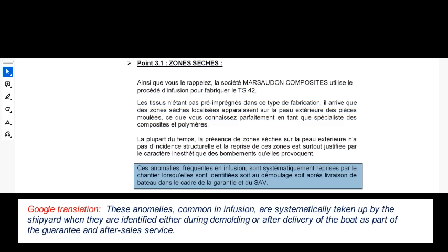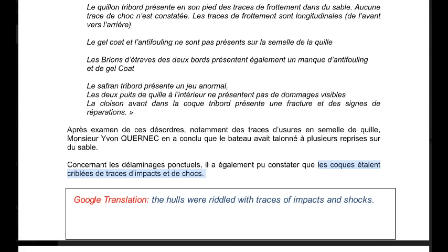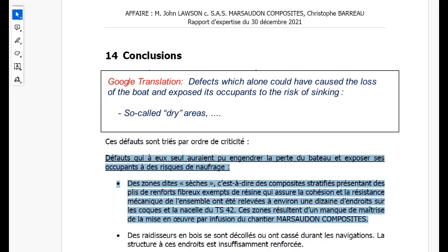After the tapping anomalies were exposed for what they were, Marsuten Composites stated that these anomalies, frequent in infusion, are systematically addressed when they are identified during the process of removal from the mould or later. I wonder if this statement implies that there are resin infusion anomalies in all of the boats that they build, rather than just mine. In my case, the way that they systematically addressed the defects was to call it delamination due to repeated shocks and impacts by the client. Alarmingly, the expert's conclusion was that these dry areas were one of two defects, each of which could lead to the loss of the boat, exposing the occupants to the risk of drowning.